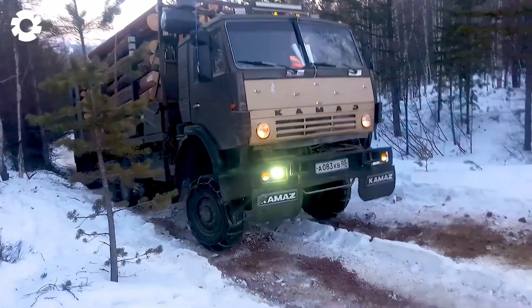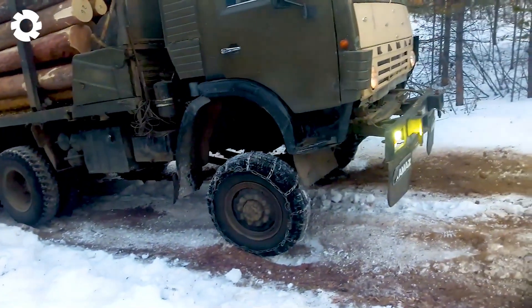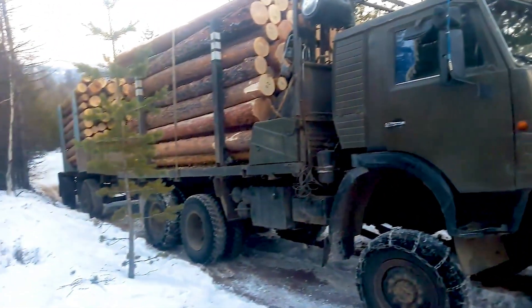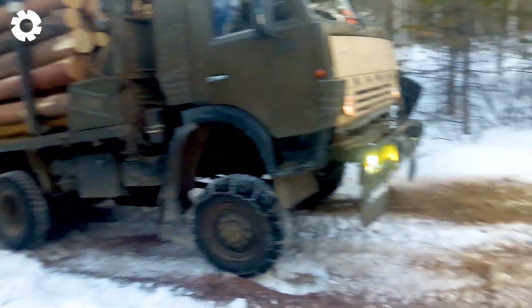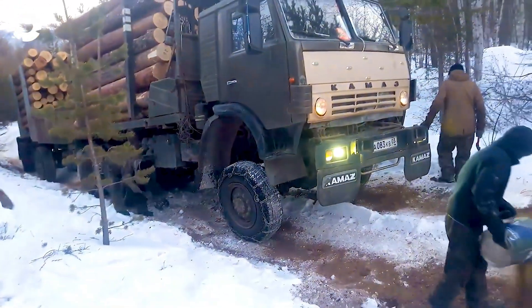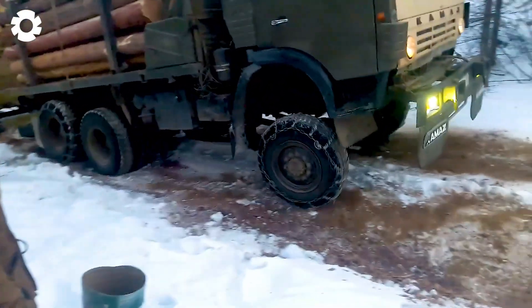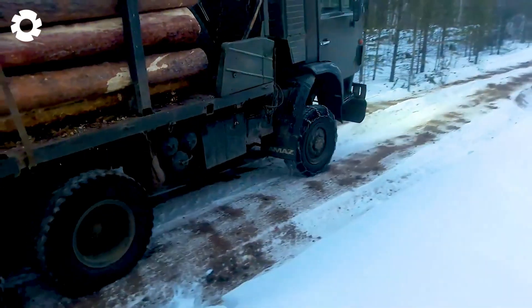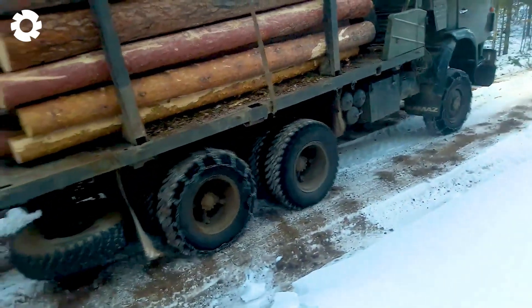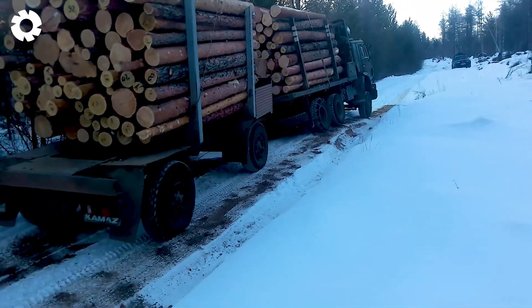With the KAMAZ 6x6, equipped with the turbocharged Yam-Z238 engine, it can effortlessly pull several tons of wood. Despite facing difficult terrain, the KAMAZ climbs with ease thanks to the superior power of its engine. This makes it the ideal choice for heavy-duty transportation tasks.